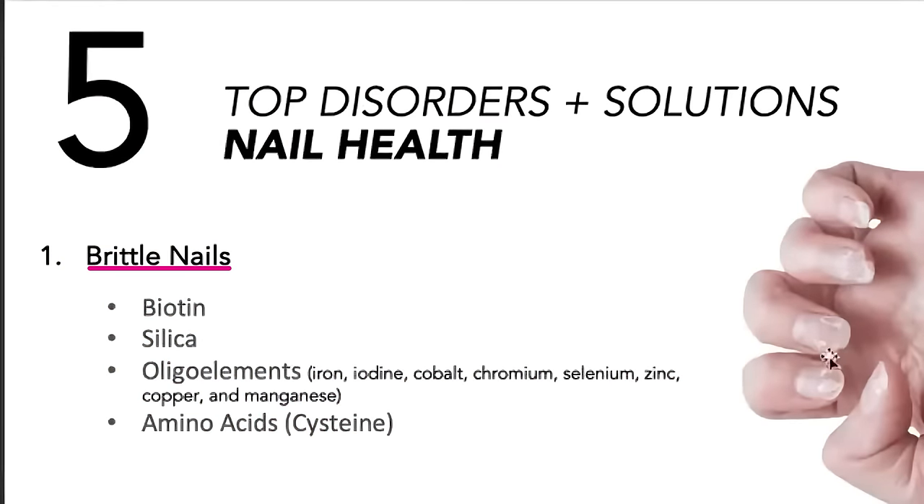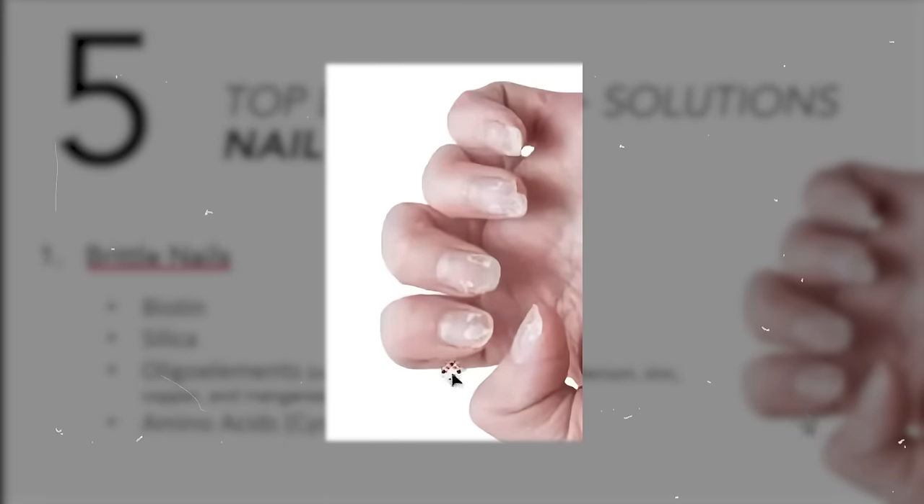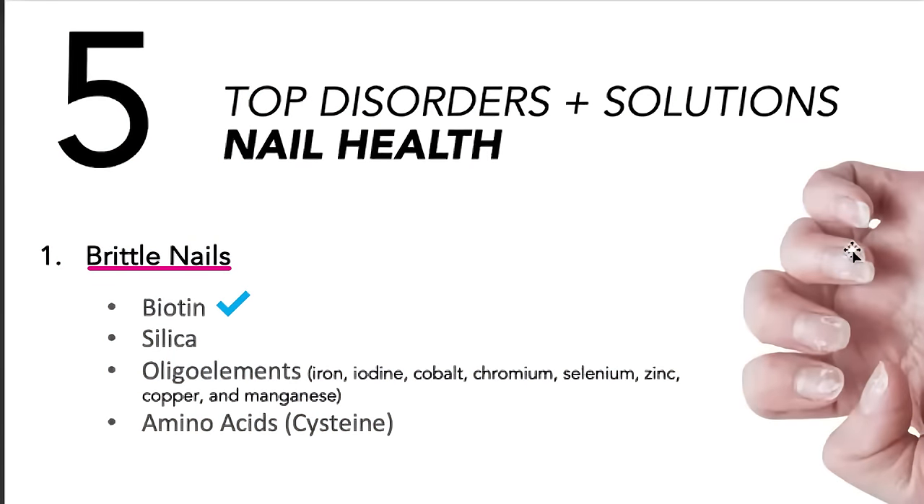Number one: brittle nails. They can be flaky and pale in color. You've got to get biotin in, got to get silica in, and absolutely need oligo elements — iron, iodine, cobalt, chromium, selenium, zinc, copper, manganese. Oligo elements are mostly driving this; you're missing the micronutrients your body needs. Amino acids, especially cysteine, also help improve this. Biotin helps improve the synthesis of lipid molecules that determine how the nail binds to the nail bed — that's why higher doses of biotin make such a difference in nail strength. Zinc is also critically important and well-studied for nail hardness. If your nails are brittle, flaking, or pale, get your nutrients in.